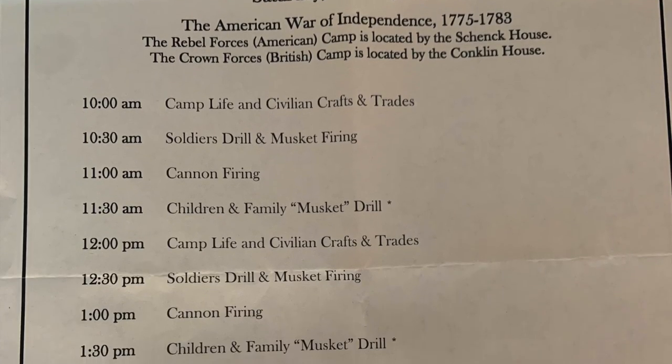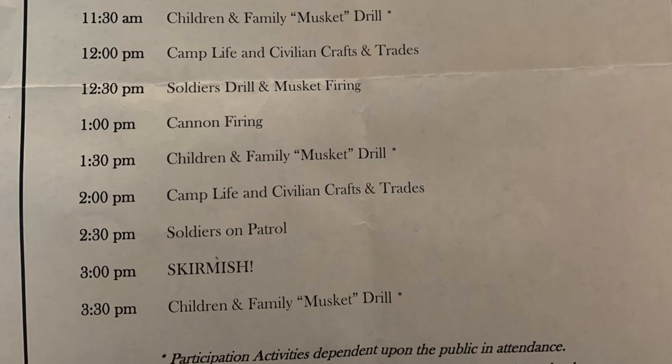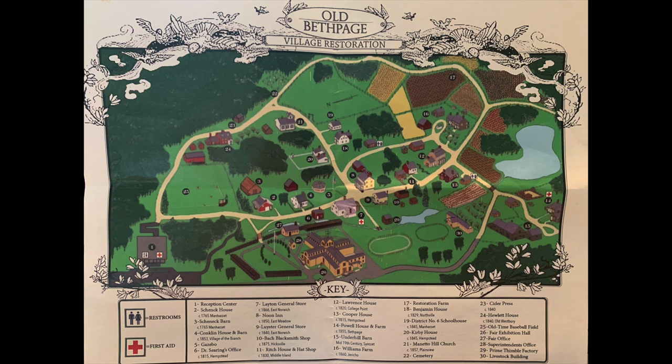Here is a list of all the activities they have going on throughout the day in the Revolutionary War encampment, and here is a map of the entire site showing all the places you can visit.